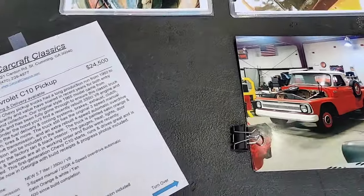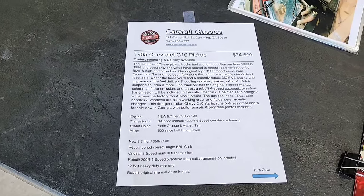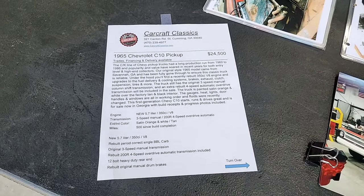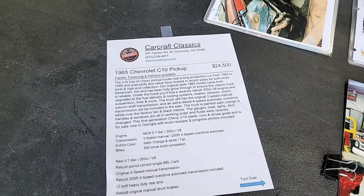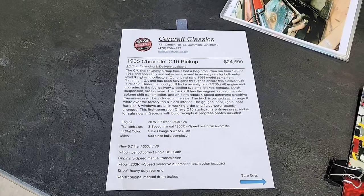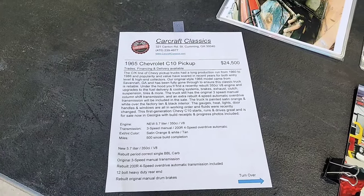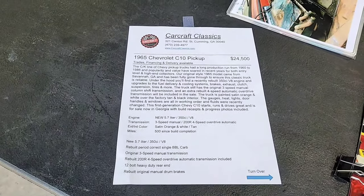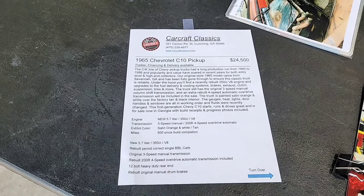Here's the window sticker we put together. Up front, it's got a 5.7-liter 350 with a brand-new long block built out with some older parts and some new parts. It's got a period-correct single-barrel carb and the original three-speed manual transmission on the column — that should bring back some memories. It also comes with a rebuilt 200R four-speed overdrive automatic transmission with all new internals, ready to roll. If you're an automatic kind of person and want that overdrive, the transmission can be included in the sale.